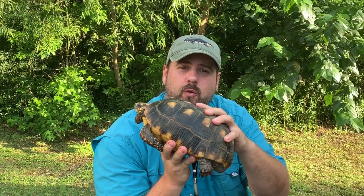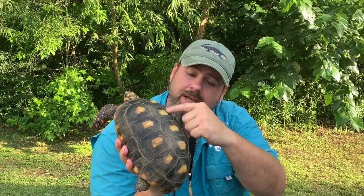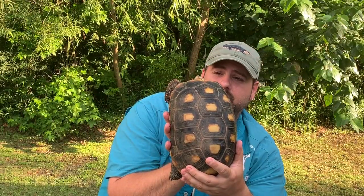Another feature with this tortoise is that they actually have a loaf-shaped shell, and it's dark, outlined by yellow outlines on that part of the shell, which gives it a really pretty-looking shell on this tortoise species.